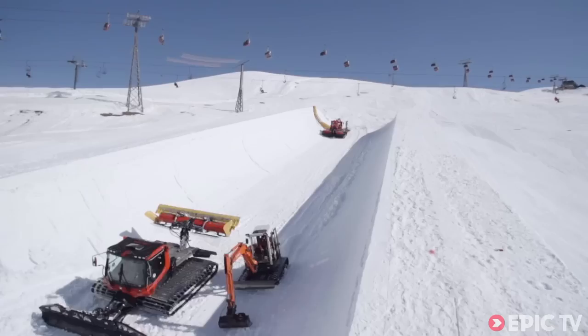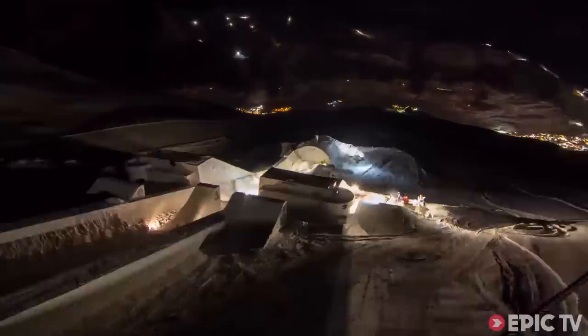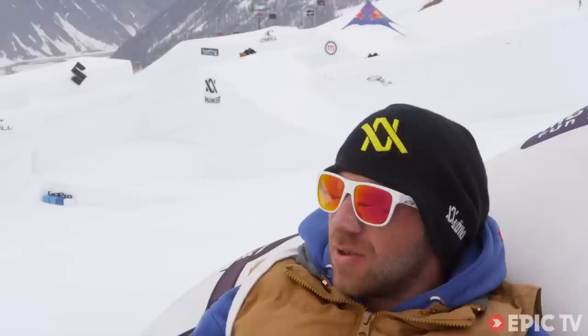We worked around 12 hours a day, sometimes even more when we had to change something or make new things. The quarter pipe we did overnight — we started at 10 o'clock and finished at four in the morning. The next day we had to go up again and finish the reshape so the guys can jump when the light is good.